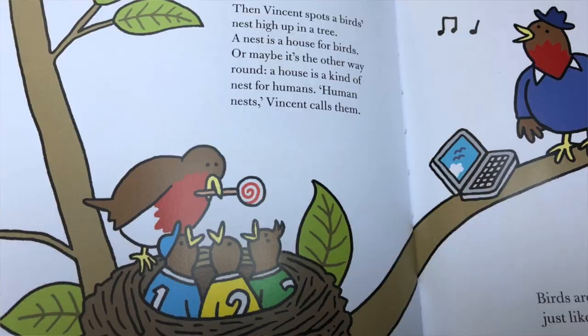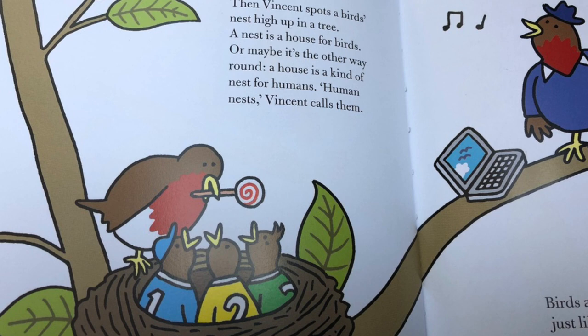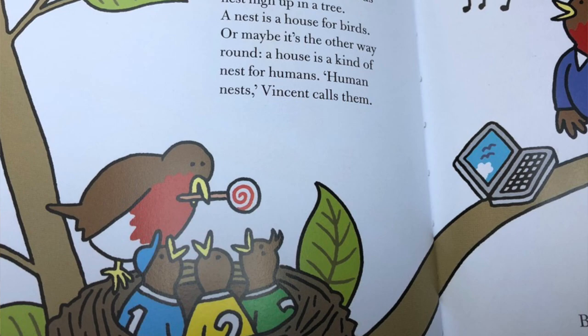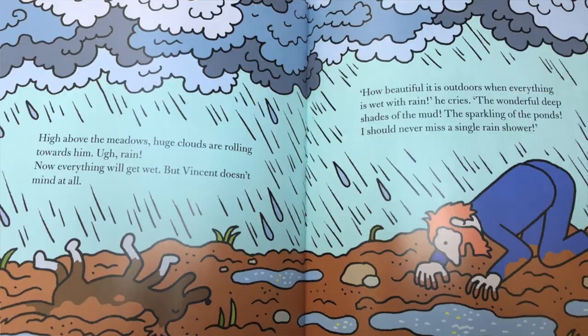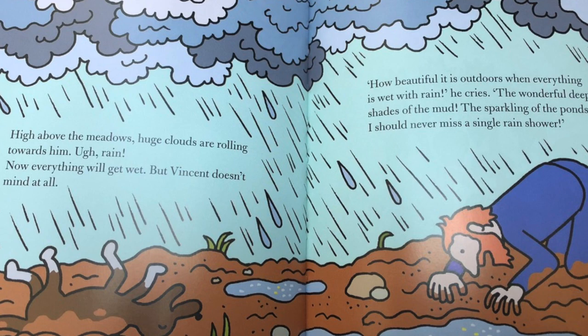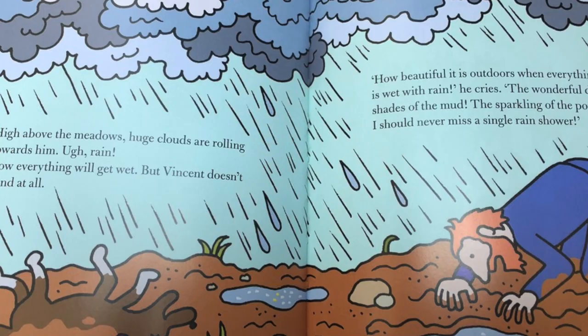Then Vincent spots a bird's nest high up in a tree. A nest is a house for birds — or maybe it's the other way around: a house is a kind of nest for humans. 'Human nests,' Vincent calls them. 'Birds are more like us than you think. Birds can sing just like us, and they love tasty food just like we do.' High above the meadows, huge clouds are rolling towards him. Ugh — rain. Now everything will get wet, but Vincent doesn't mind at all. 'How beautiful it is outdoors when everything is wet with rain!' he cries. 'The wonderful deep shades of the mud, the sparkling of the ponds — I should never miss a single rain shower.'